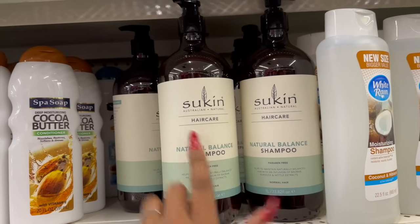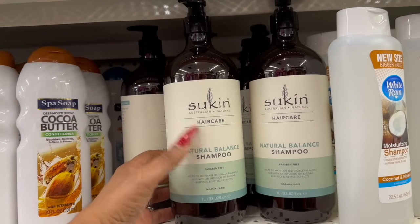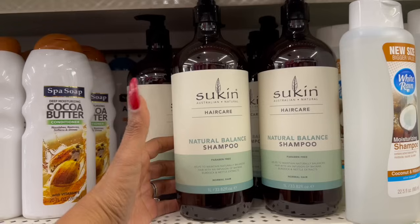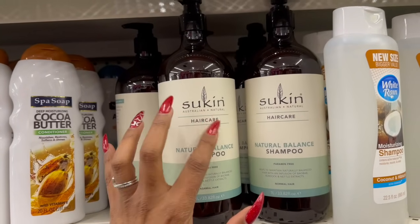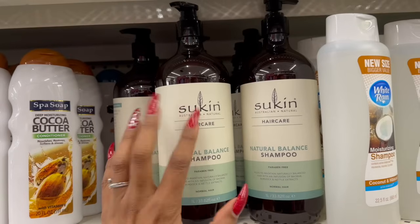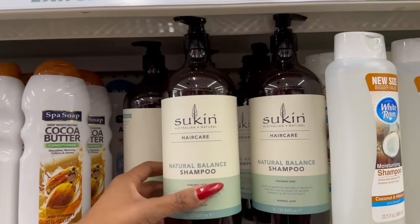That is an amazing deal — I'm going to grab two just to try it, because knowing me, if I love it I'll be bummed I couldn't find more. Pair it with a really good deep conditioner and you're good to go. What a great deal for $1.25.